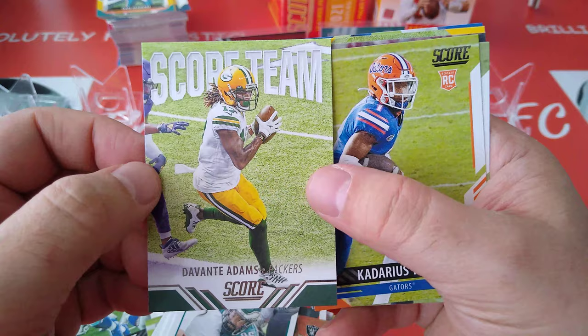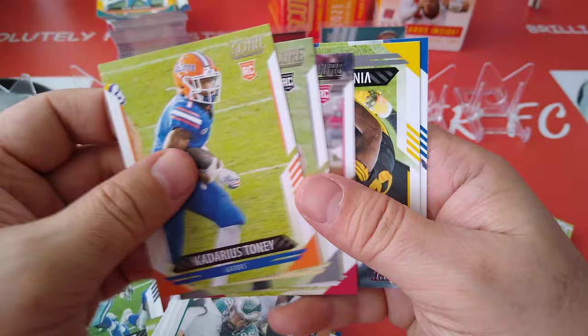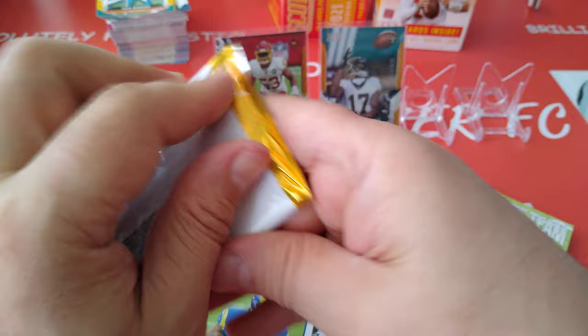Devonta Adams diving for the pylon for a touchdown. Here's another yellow — Jalen Hurts. 3D — we pulled it before in the previous blaster. Devonta Adams, Score team — I think we pulled him. A few doubles coming out in the blasters of the same inserts.